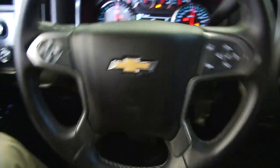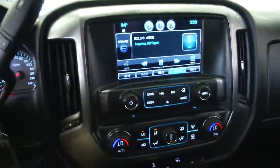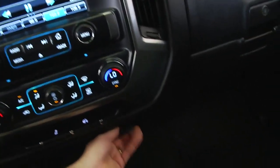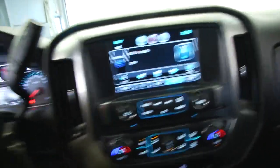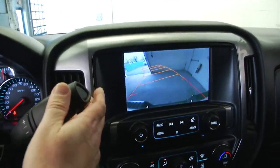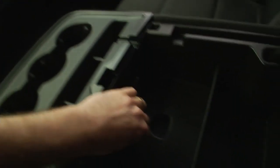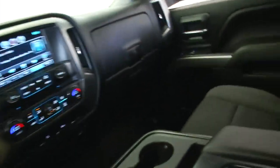Hop in and start it up. Cruise control, audio controls, AM FM, dual zone heat control, all your connectivity, power supplies, rear parking camera. Really got a lot of nice features in this vehicle. There's your USB connection, MP3 connection.